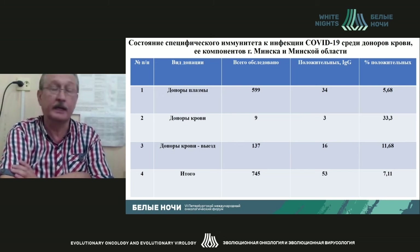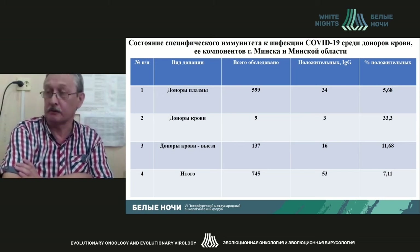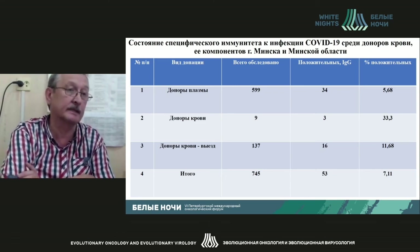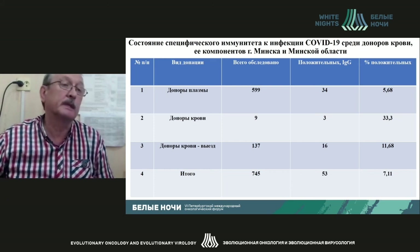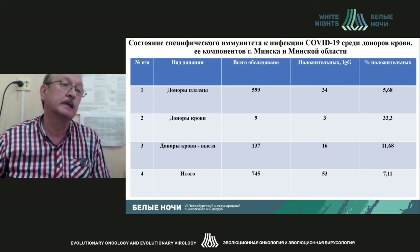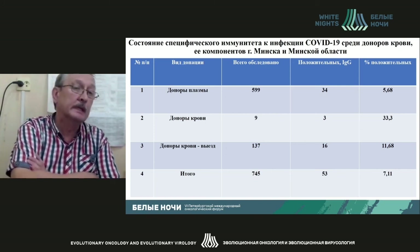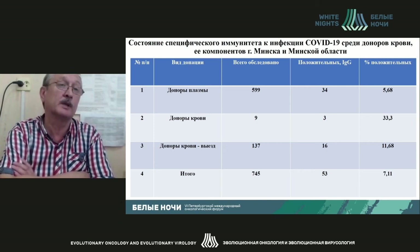Just 7% of the population have been tested and have antibodies to coronavirus, and this number of 7% remains the same. We will see how the epidemic develops in autumn and where it will lead us, and we will try to get a better understanding of what proportion of the population will have antibodies to the coronavirus.